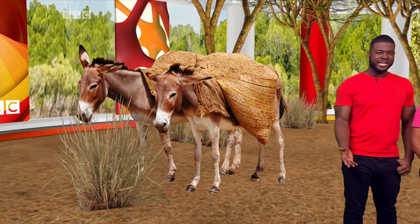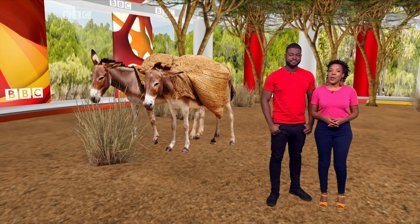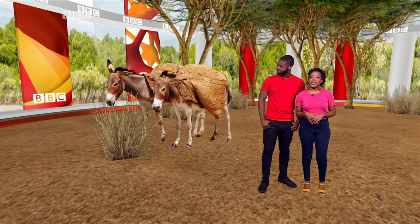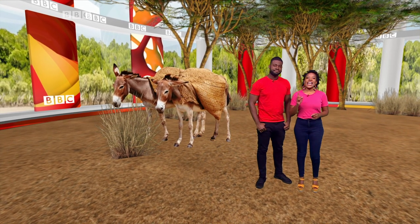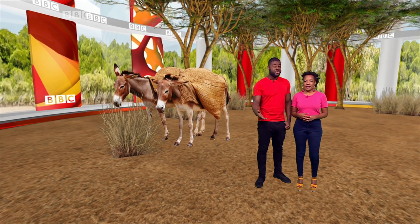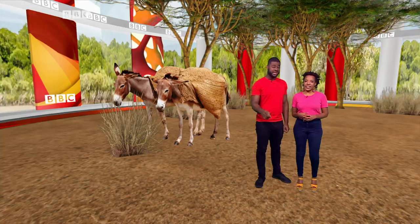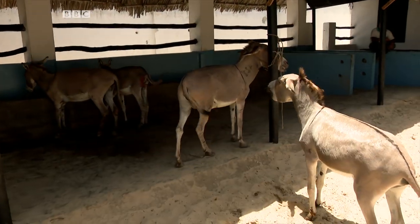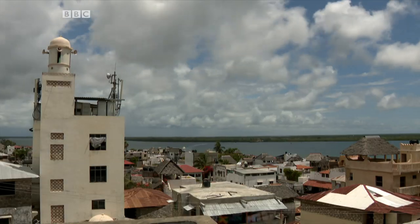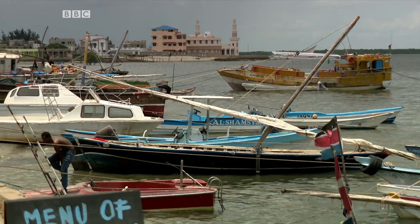It's time to talk about donkeys. Because around the world, they're facing a population crisis. There's a huge demand for their skins in China, where they're used to make traditional medicine. A big drop in donkey numbers in Asia has forced suppliers to look elsewhere, including in Africa. Christine has gone to Lamu on the northeast coast of Kenya to find out why their donkeys are so important. There are over 50 million donkeys around the world. The streets in Lamu are narrow, meaning traversing the island by car is impossible.